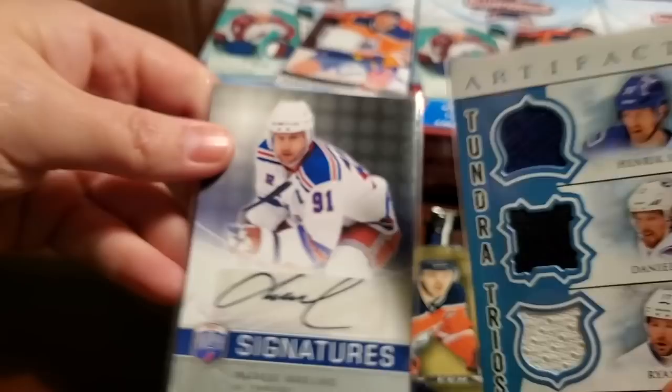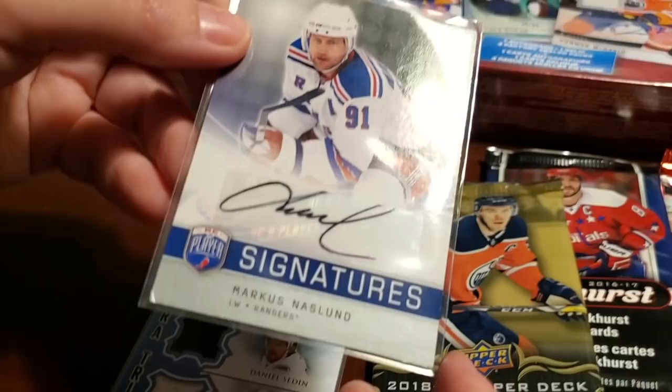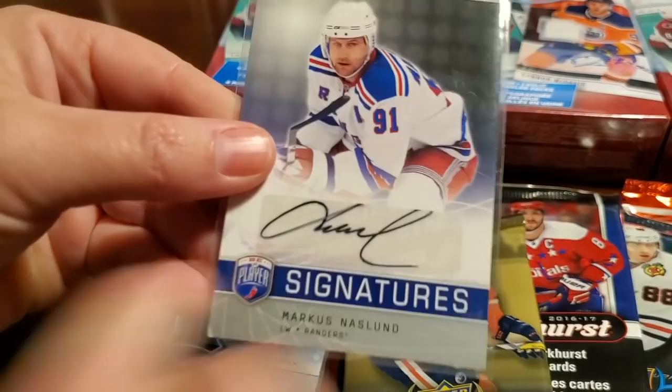And what do we have here? A Marcus Naslund auto. This is like the Vancouver Canucks box, even though they're all retired. That auto kind of sucks though — it's like cut off on the sticker. What's this product? Be A Player, 08-09.